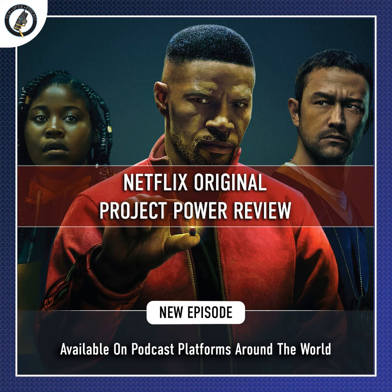Hello everyone and welcome back to another Film Optics review brought to you by the Drive-In Podcast Network. I'm your host Christian and today we're going to be talking about the latest Netflix movie Project Power. As always I'm joined by my good friend and co-host Devin.